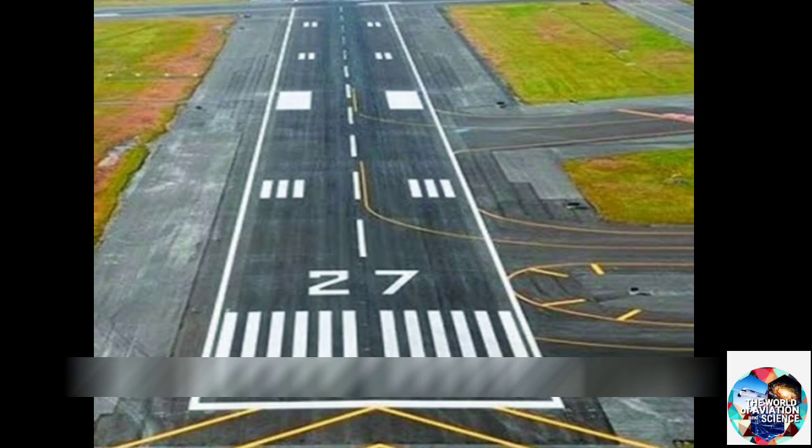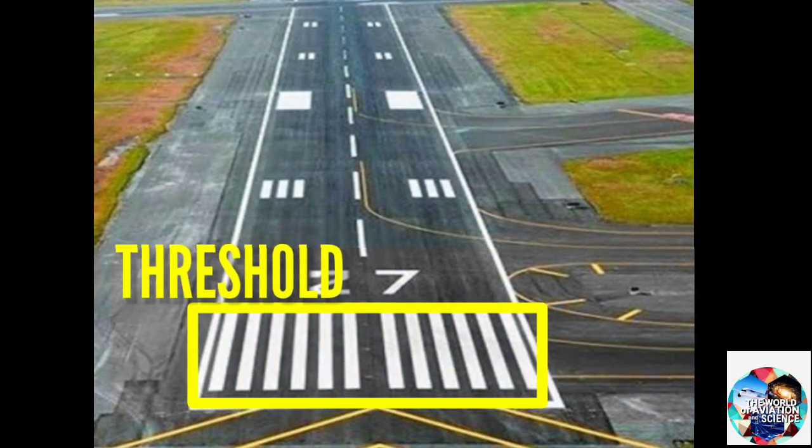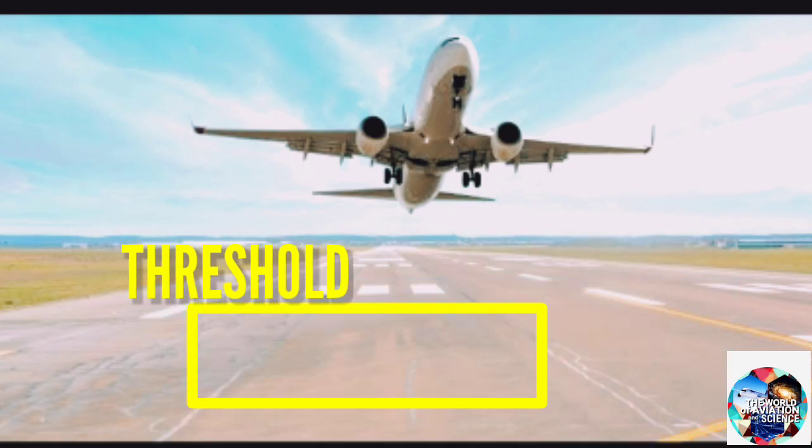First we are going to talk about the threshold of the runway. It marks the beginning and the end of the space allotted for takeoff and landing.